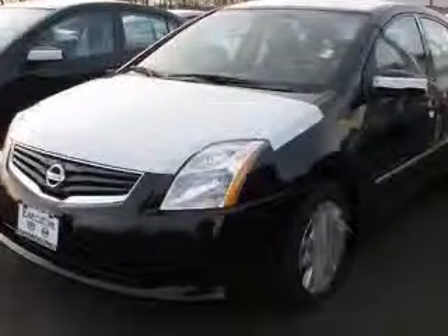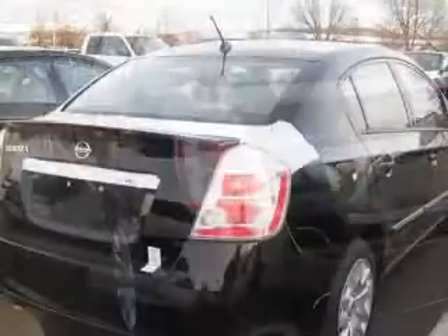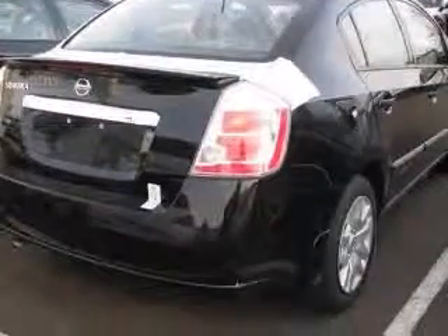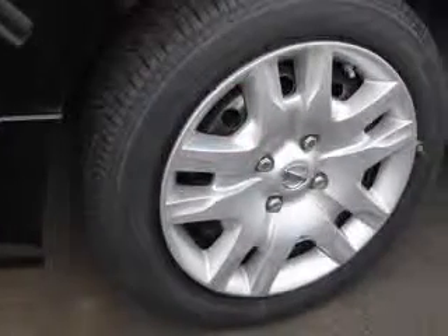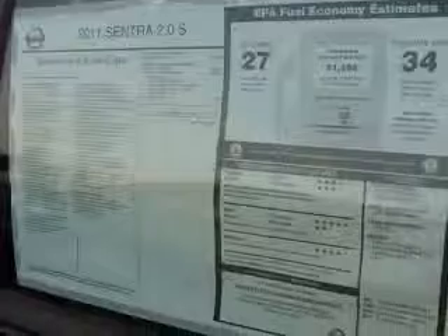This vehicle has a super black exterior and includes the following options: four-wheel ABS brakes, air conditioning, audio controls on steering wheel, center console, full-width covered storage, clock, in-radio, cruise control, external temperature display, and front seat type bucket.